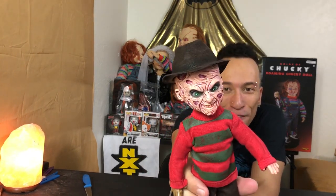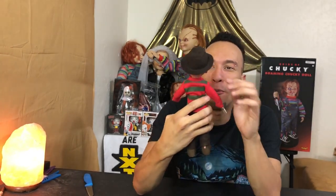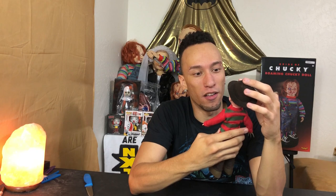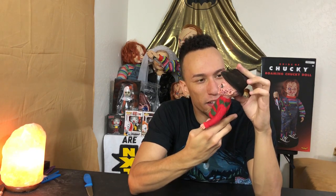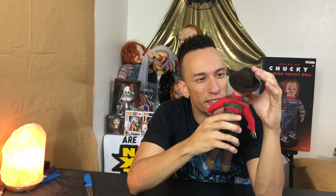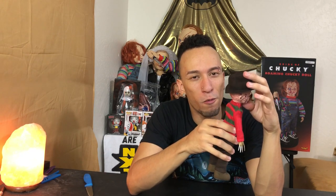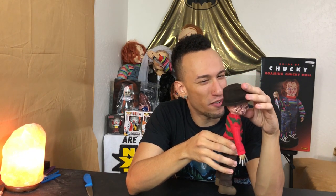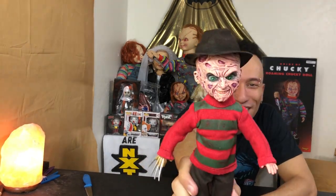Now look at his face — look at that. Wow. This has to be my new favorite Living Dead Doll. It talks and plus it looks awesome. Freddy is awesome — he was always like my number one. He's considered a serial killer, but he's my number one horror movie villain right here.